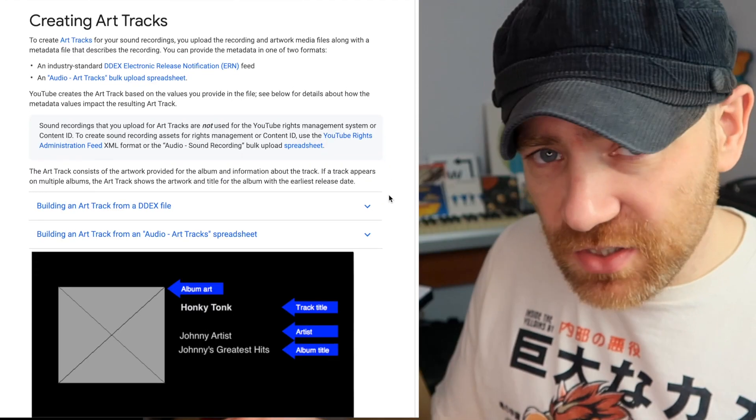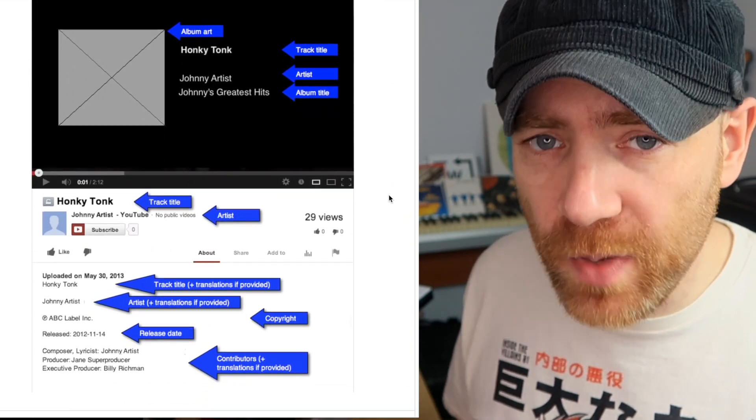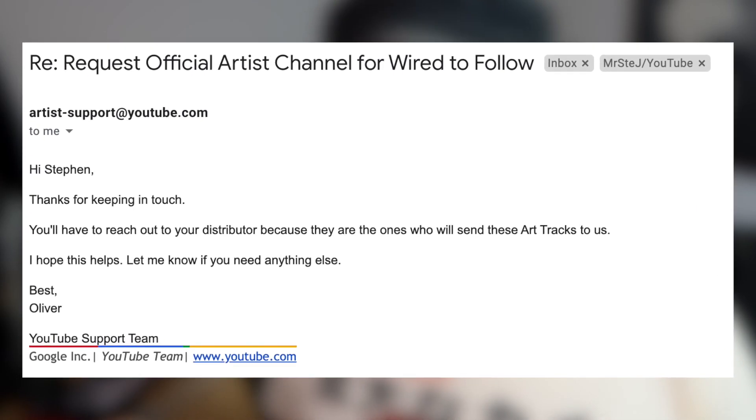The last time I went through all this I was told I needed art tracks on my channel, which I considered to be music video tracks with just the artwork. They're not that — they're actually way more complicated than that, and something that YouTube eventually told me in an email that our distributors handle. It was then that the penny dropped.